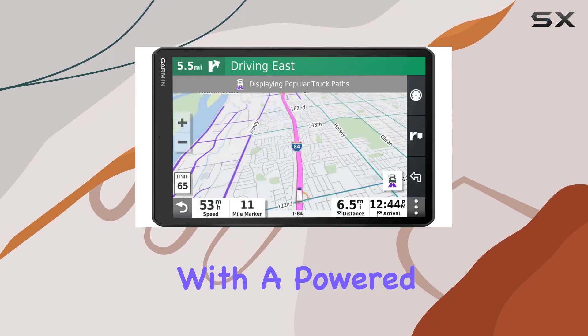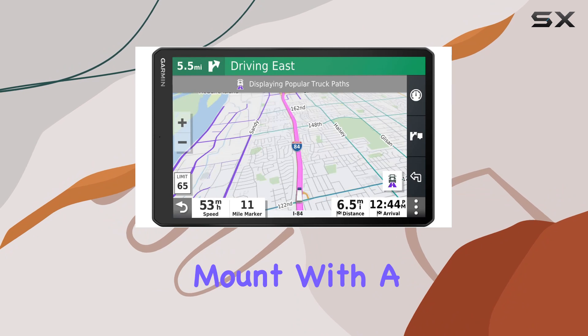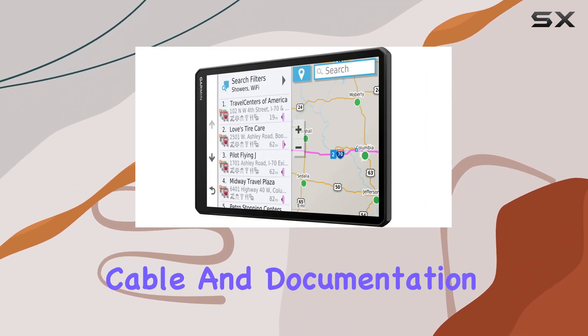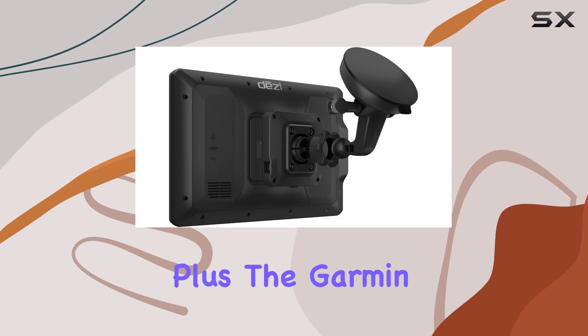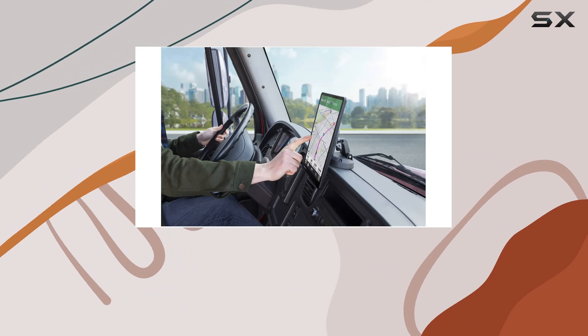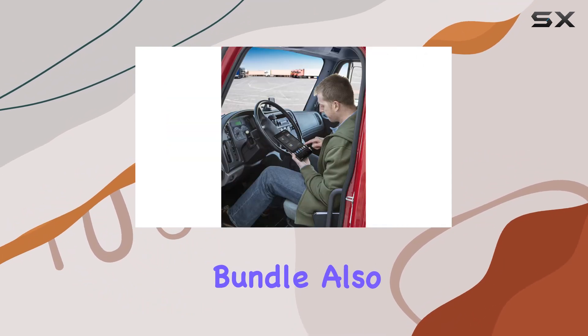In the box, you'll find everything you need to get started: the Garmin Diesel OTR 1000, a vehicle suction cup with a powered magnetic mount, a screw-down mount with a one-inch ball adapter and AMPS plate, a vehicle power cable, a USB cable, and documentation. Plus, the Garmin authorized USA warranty provides peace of mind, ensuring your investment is protected.